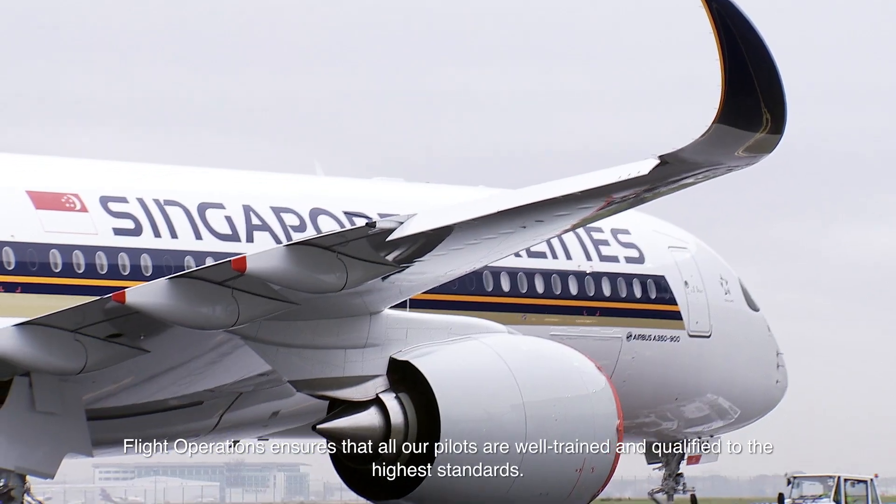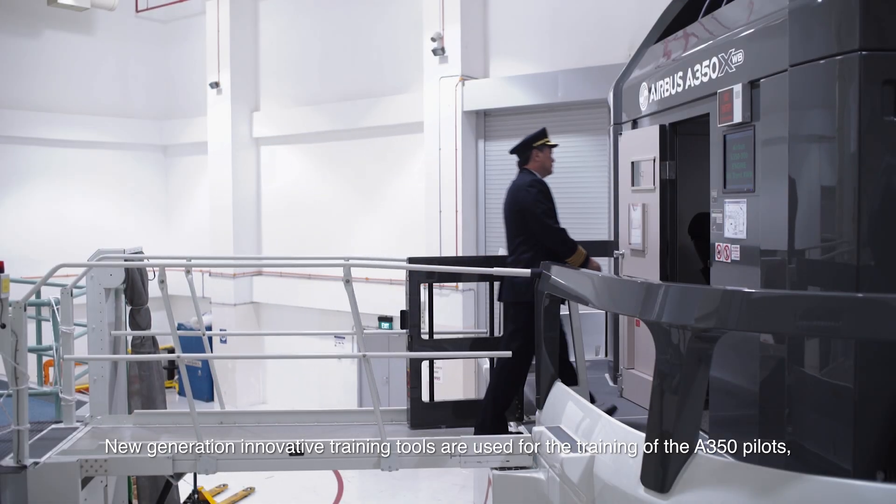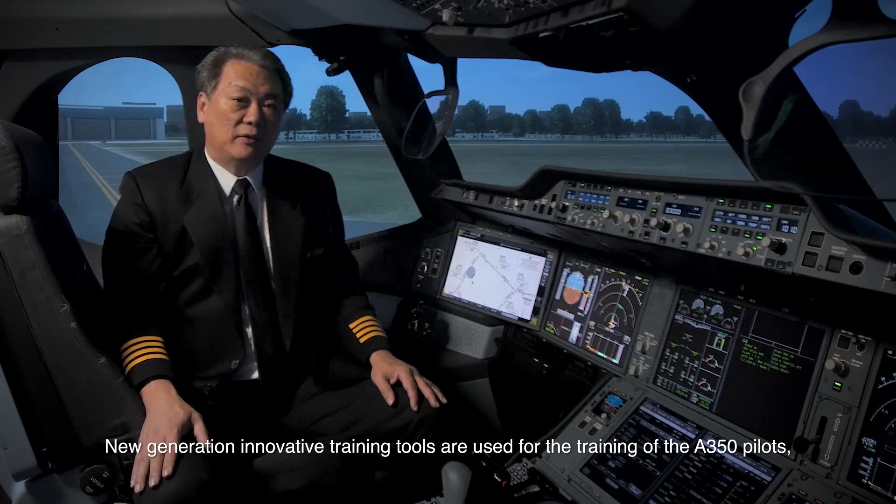FlightOps ensures that all our pilots are well-trained and qualified to the highest standards. New Generation Innovative Training Tools are used for the training of the A350 pilots.